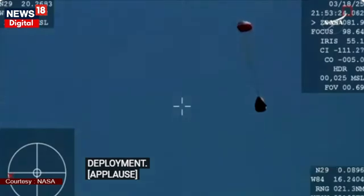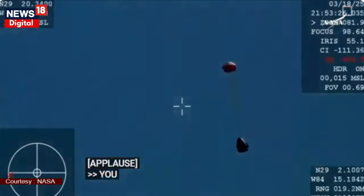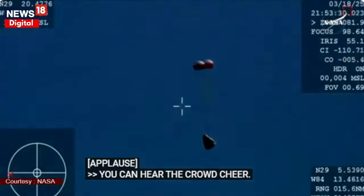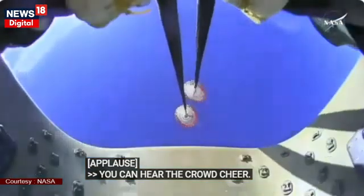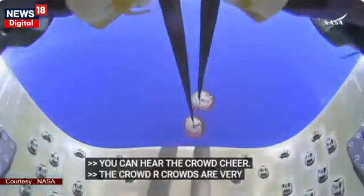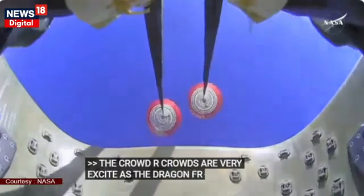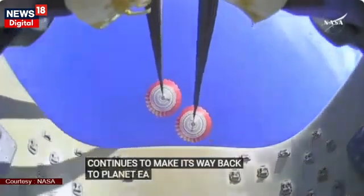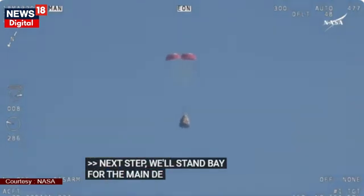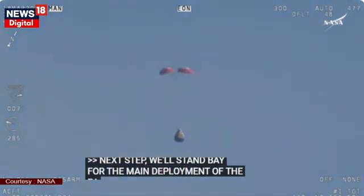You can hear the crowd here, very excited as Dragon Freedom continues to make its way back to planet Earth. Next up, we'll stand by for the main deployment of the parachutes. The mains are quite a bit larger — you'll be able to notice the difference on your screen once they deploy.